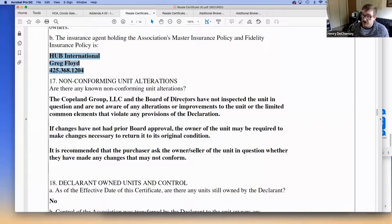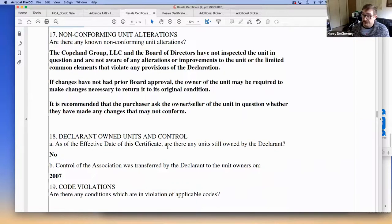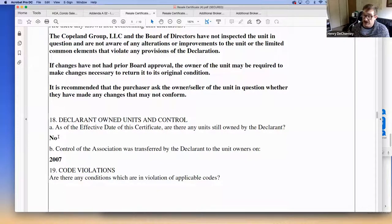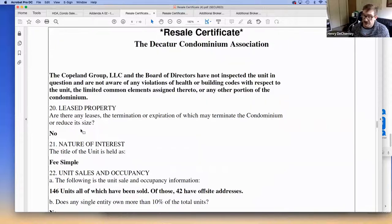Non-conforming unit alterations — most condo associations have rules about what you can do to your unit. You generally have free reign over the interior, though many buildings require flooring specifications to reduce noise transfer. Associations are often strict about exterior changes like AC units, paint color, and windows. Developer-owned units are typically only seen in new construction and don't usually persist past a year or two after the building is built.